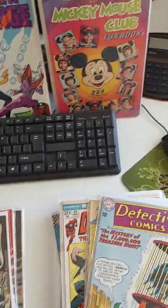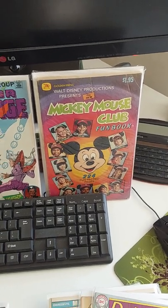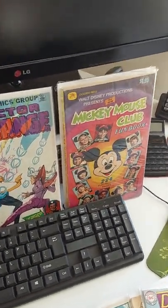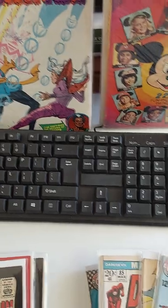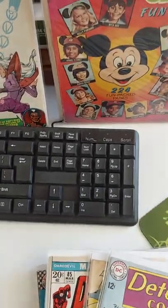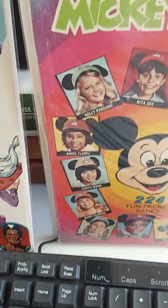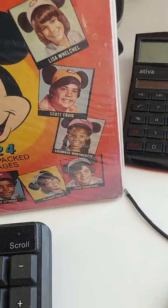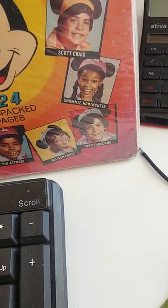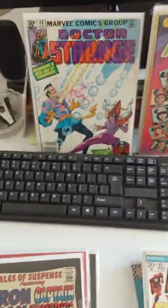And then there's a Mickey Mouse Club fun book — been read a few times, but it's nice and thick, like a book. 224 fun-packed pages. Look at the members of the Mickey Mouse Club. Interesting — nostalgia, nostalgia.